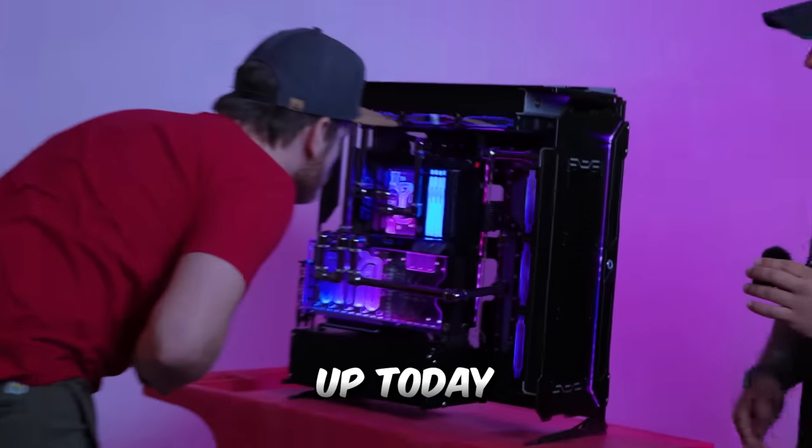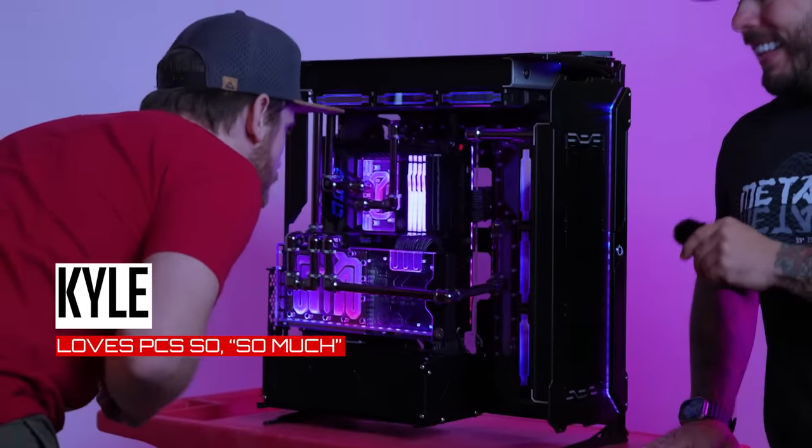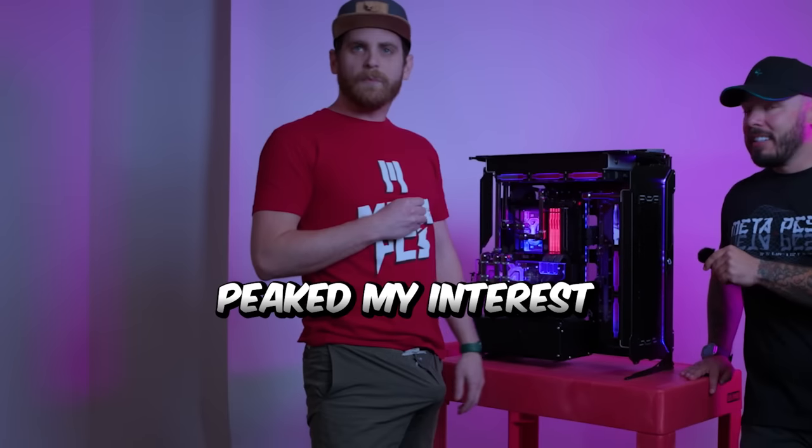Just check this build out — we finished it up today. What do you think about it, Kyle? Well, it's certainly piqued my interest.